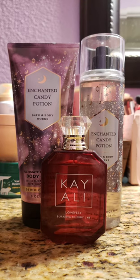Next up, I decided to pair Enchanted Candy Potion with Kayali's Lovefest Burning Cherry. I absolutely love this perfume — it is just such a nice cherry. It has a little bit of spice in it, and it's a long-lasting scent in my opinion. Together, this is like cherry candy. It gave some sweetness to the Burning Cherry, which doesn't have a lot of sweetness, in my opinion. So it added some sweetness, and it was really good and fun.